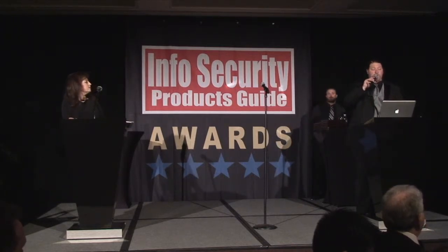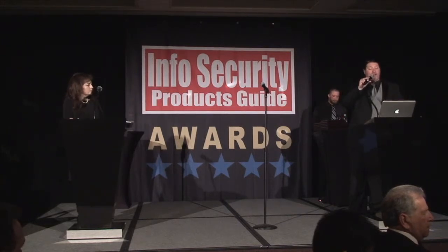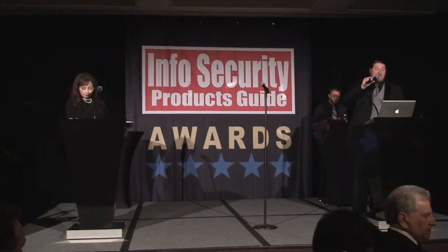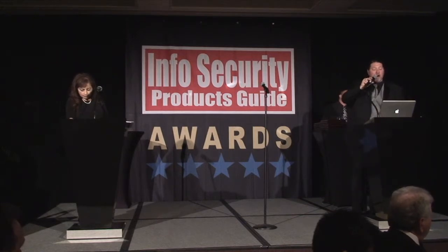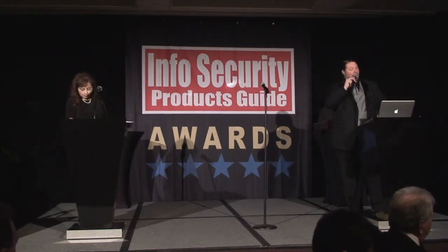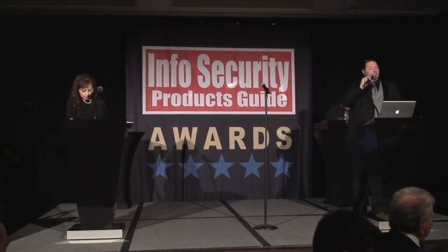Plex Systems Incorporated: Plex Online enables Revstone's Vassar Foundry to control operations, reduce inventory by 50%, and achieve 456% return on investment. Quorum Labs: an all-in-one appliance from Quorum Labs gives a bank fast recovery, easy testing, and one-click file-level restore. Quorum Labs: OnCue satisfies CommHar's audit requirements by providing simplified and automated testing of a disaster recovery plan.